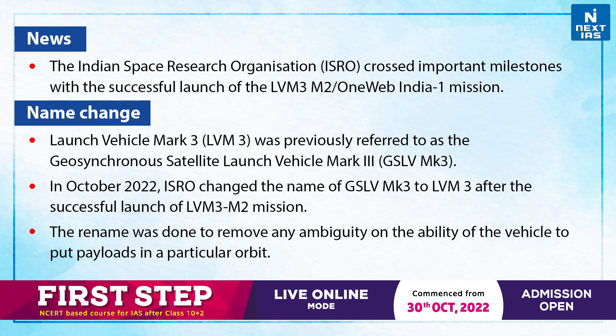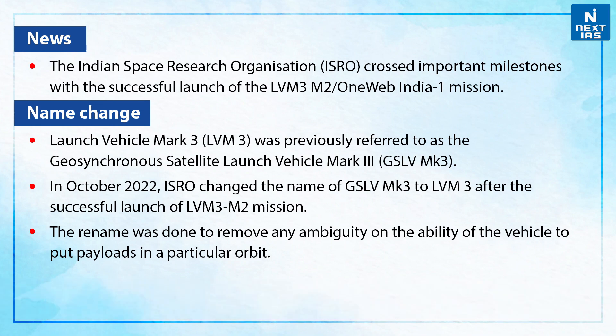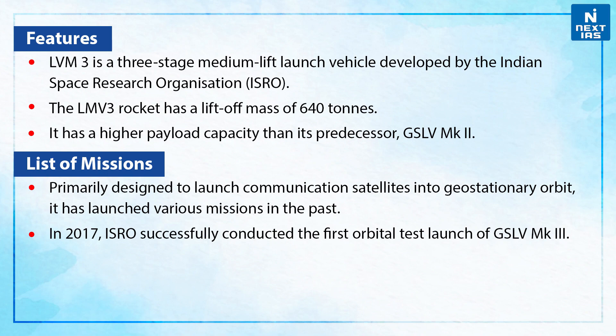Launch Vehicle Mk3 was previously referred to as Geosynchronous Satellite Launch Vehicle Mk3, also known as GSLV Mk3. In October 2022, ISRO changed the name after the successful launch of the LVM3 M2 mission. The rename was done to remove any ambiguity on the ability of the vehicle to put payloads in a particular orbit.